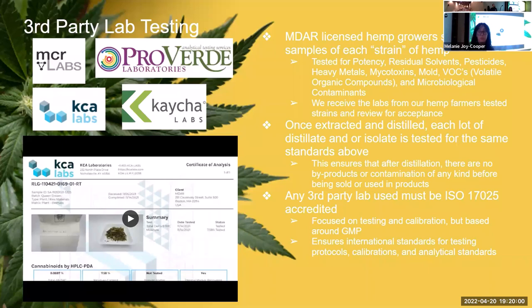Once extracted and distilled, each lot of distillate and isolate gets tested for the same standards. Our third-party labs must be ISO certified — an international standard ensuring their processes are standardized, calibrations are consistent, and protocols are comparable. This means if we go to different labs they should be able to produce the same results.